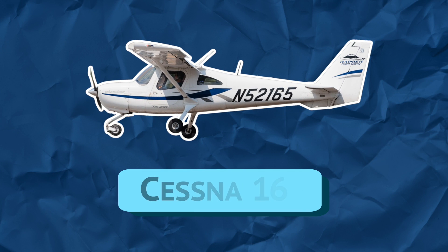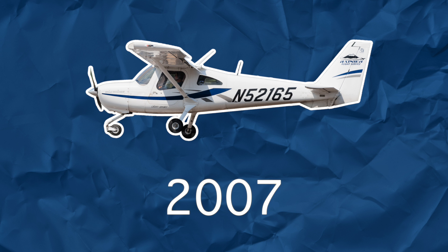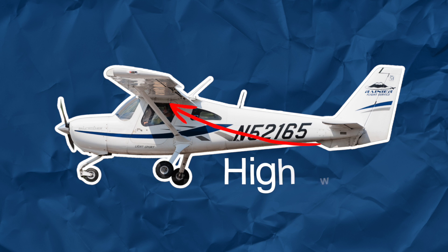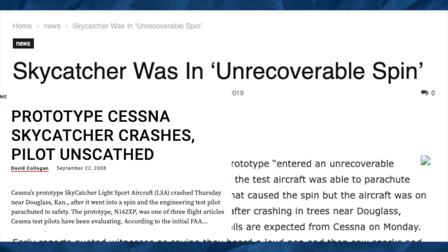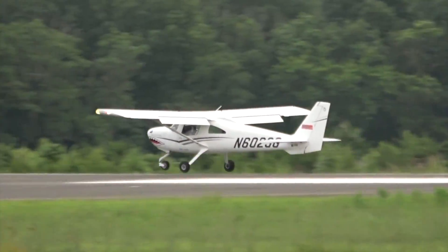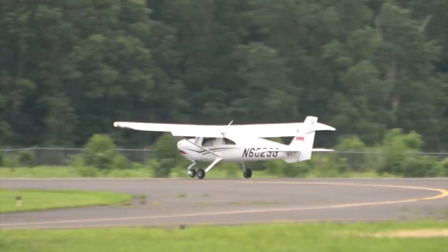The Cessna 162, introduced in 2007, was meant as a continuation of the 152 line. With two seats and a high wing, it was designed for the flight training market. However, the plane was plagued with problems and controversy from the start, resulting in poor sales. Only 192 copies were sold before production stopped in 2013.